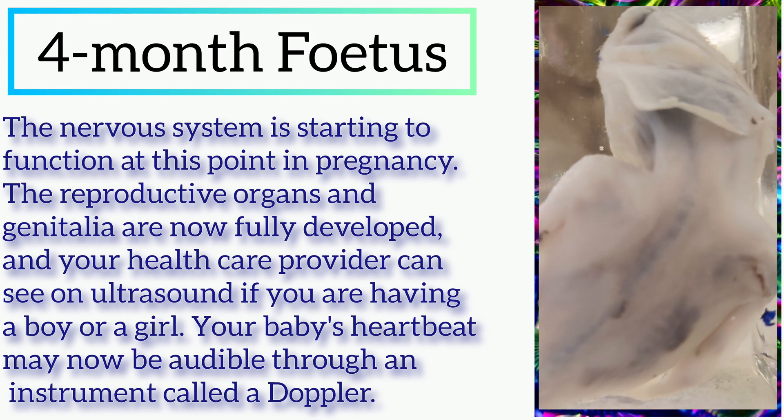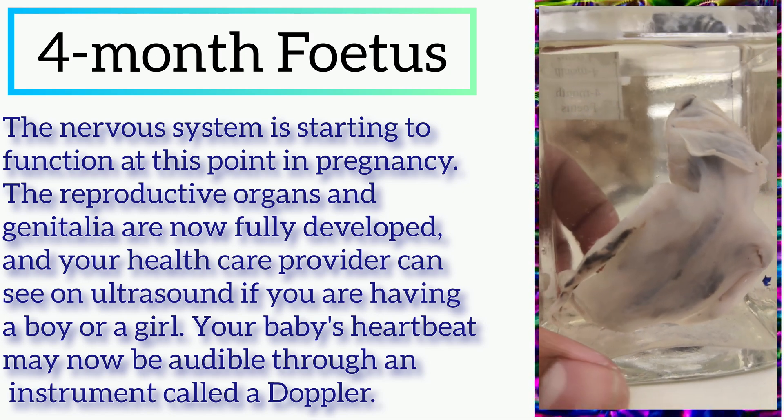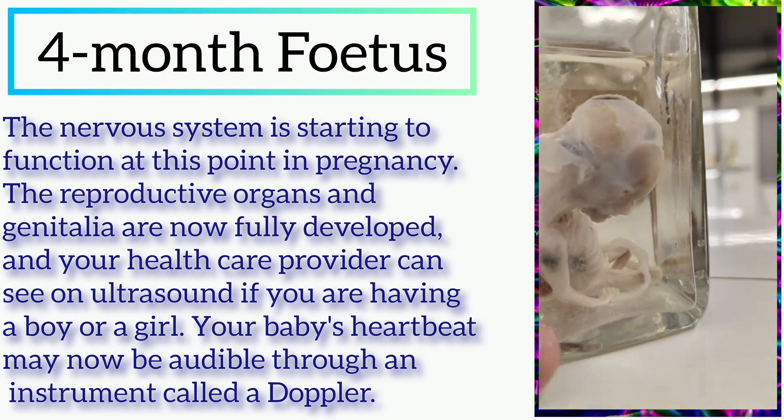Your baby's heartbeat may now be audible through an instrument called a Doppler.